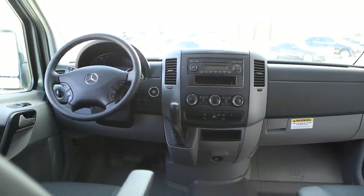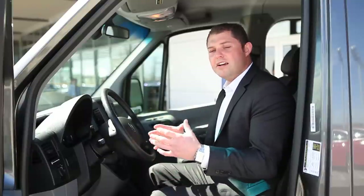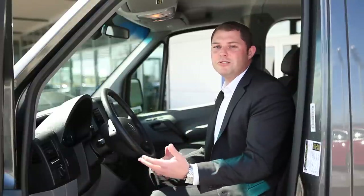It'll fit all of the family's needs — soccer games, baseball games, football games — they can all fit in this van, along with their friends and all of their equipment, as opposed to taking multiple vehicles to one location.